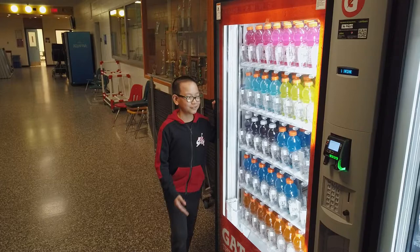At break, you can find these vending machines, but if you're really hungry or thirsty, you can head down there to the cafeteria.